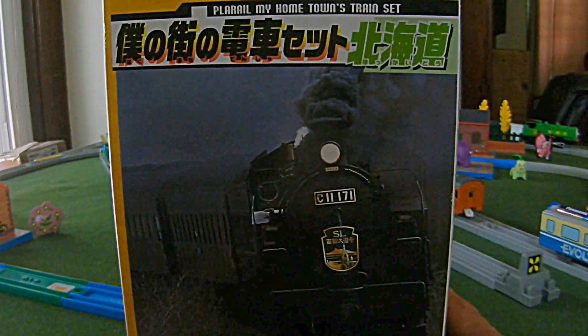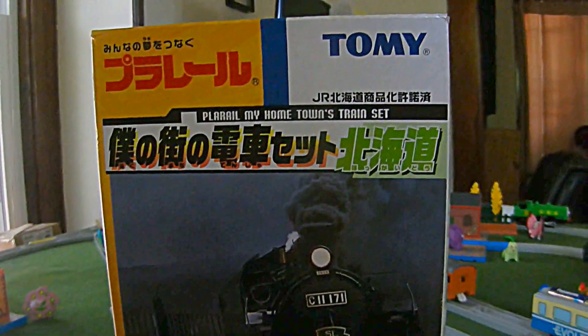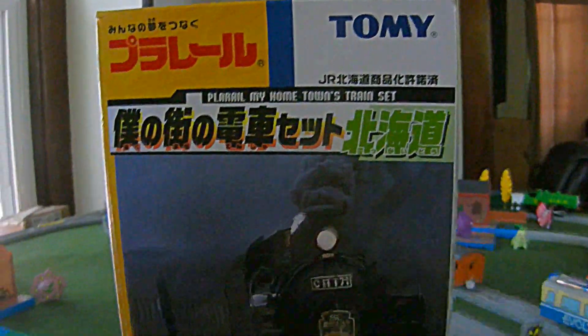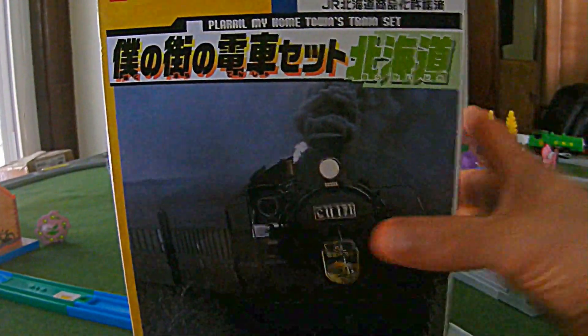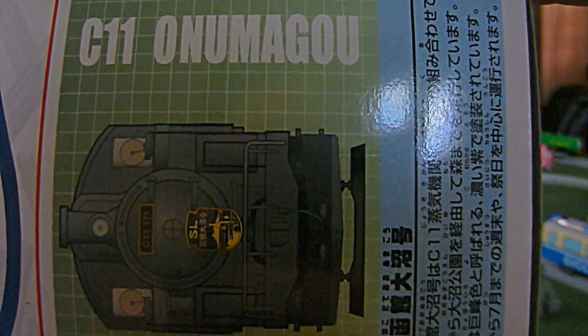Hi, I'm going to do a quick unboxing of the C11-171 SL. I could not wait to unbox it, so I'm going to do it quickly so that I can play with it. It says it's the C11 Onamagu.